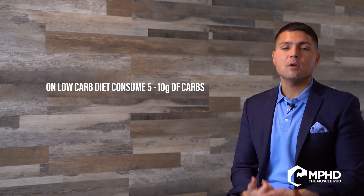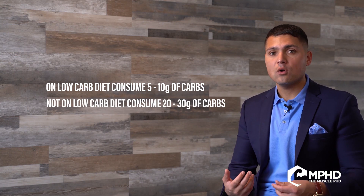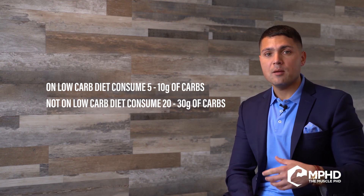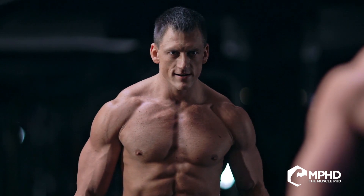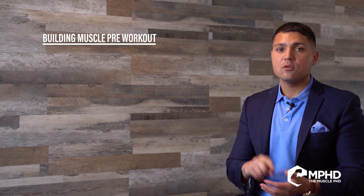If you're on a low-carb diet, you probably want maybe 5 to 10 grams of carbs. If you're not on a low-carb diet, you might have anywhere from 20 to 30 grams of carbs in that meal. Remember, part of optimizing the pump itself is going to be a little bit of sodium and some electrolytes, so a drink that's high in electrolytes is something you might want to mix all these ingredients into.